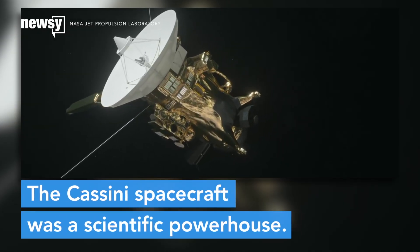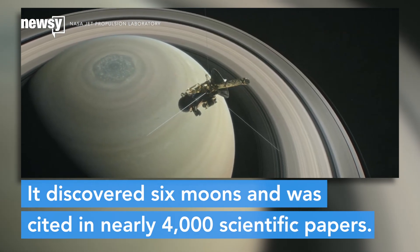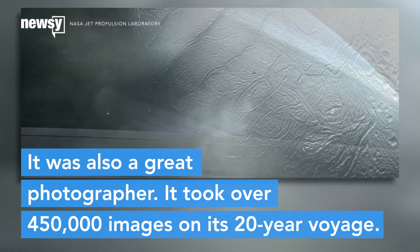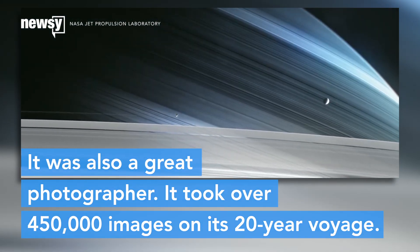The Cassini spacecraft was a scientific powerhouse. It helped discover six moons and was cited in nearly 4,000 scientific papers. It was also a great photographer — Cassini snapped over 450,000 images during its 20-year voyage.